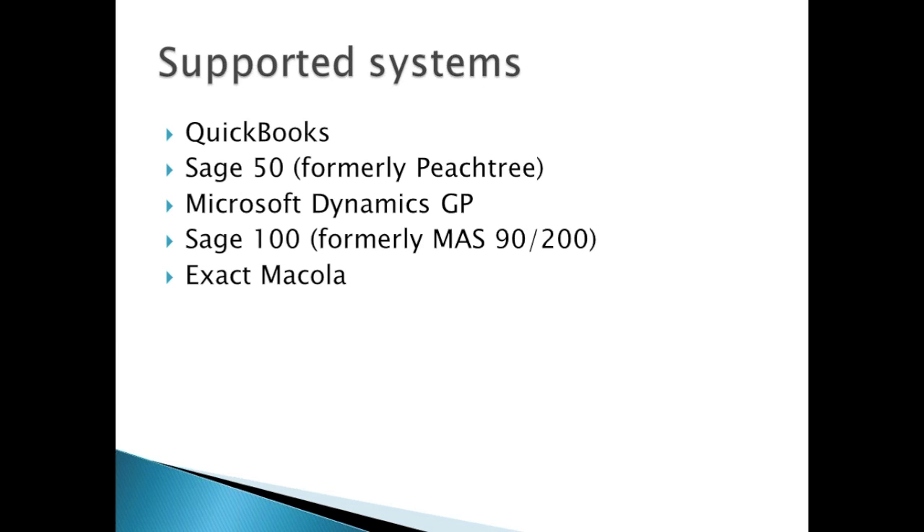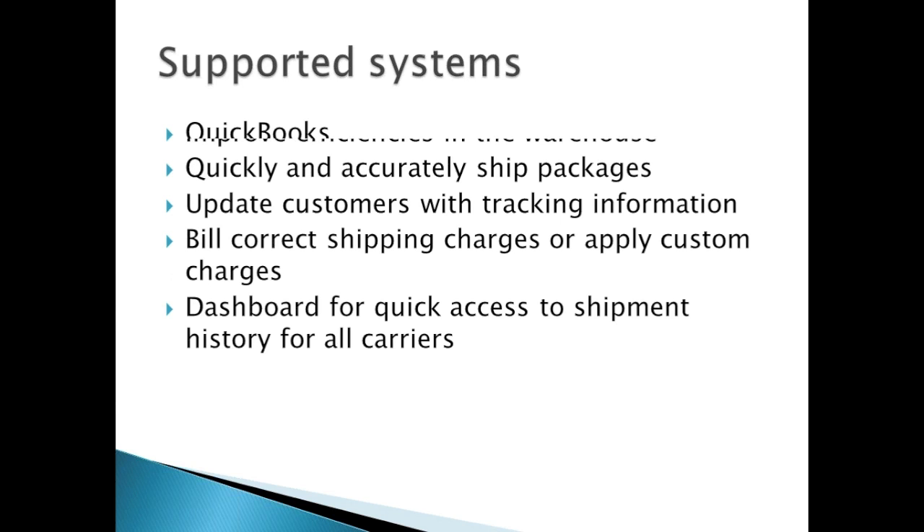Here's a list of the supported accounting interfaces that we work with. We work with the QuickBooks system — Pro, Premier, and Enterprise — the Sage 50 programs, which were formerly known as Peachtree, Microsoft Dynamics GP, Sage 100, which was formerly known as MAS 90 or 200, and Exact Macola.